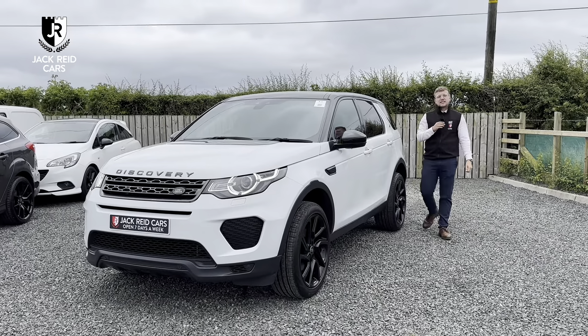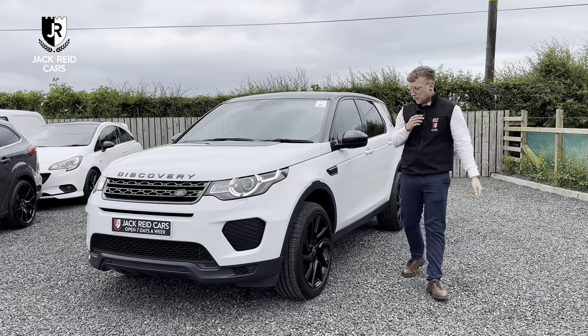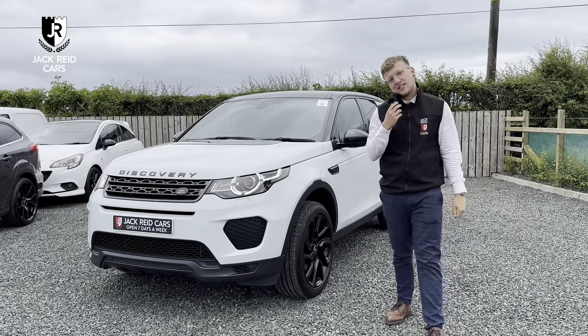Hi everybody, we're back again but this time we're going to show you the Land Rover Discovery we've got in stock today. This is a landmark model and it's got quite a lot of spec so let's take a look.